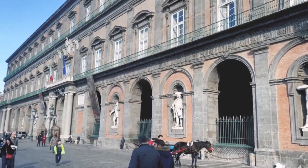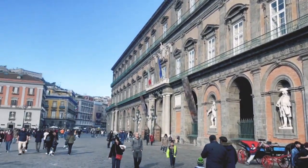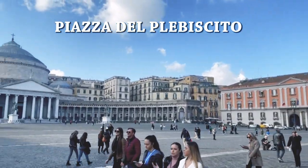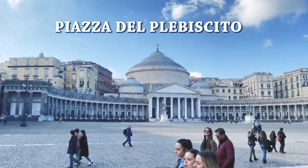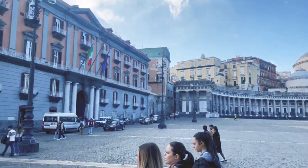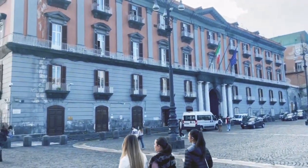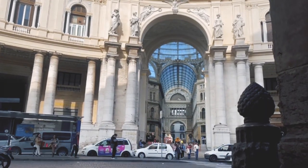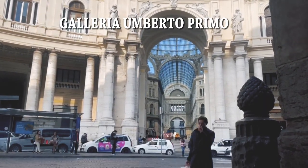After that, passing by Piazza del Plebiscito and the iconic gallery, Umberto I.